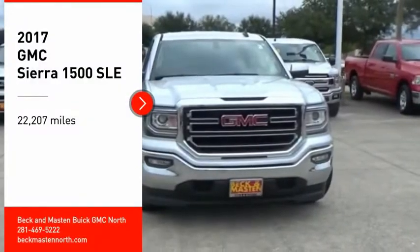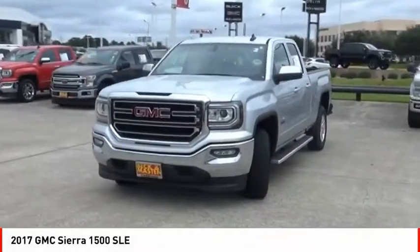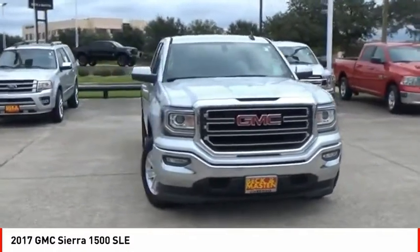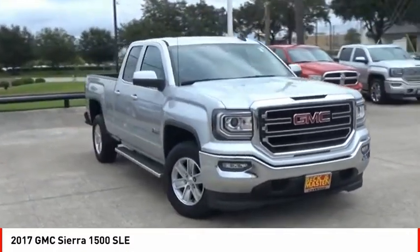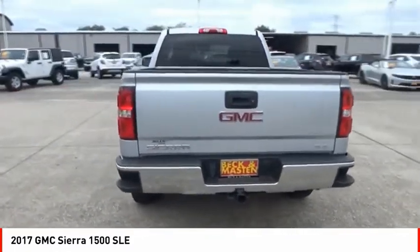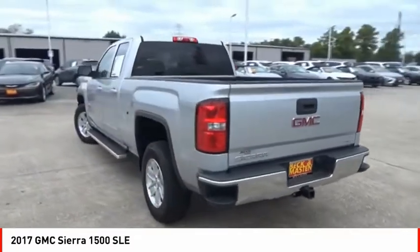Take a ride in the 2017 Sierra 1500. The GMC Sierra is a full-size pickup with all the functionality you could expect. With multiple trim levels, the GMC Sierra provides a wide range of features for you to enjoy.